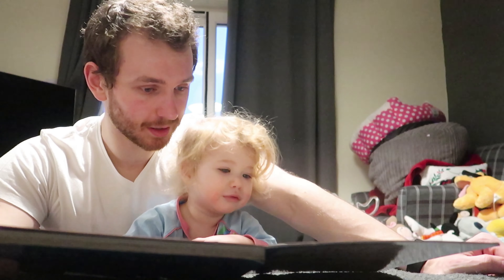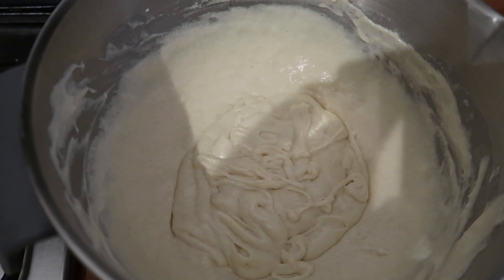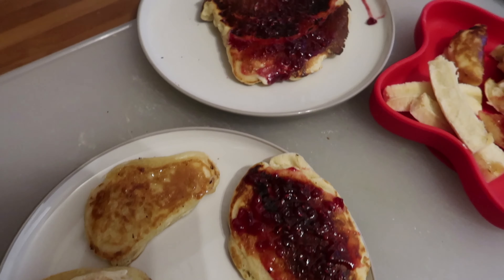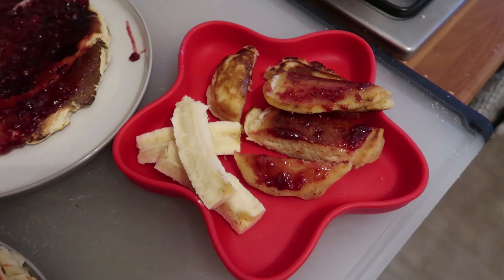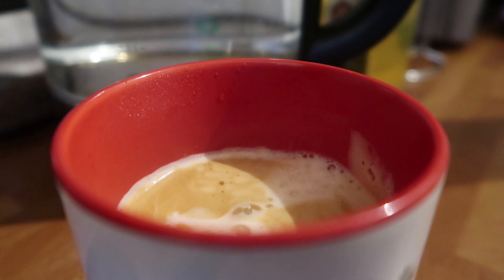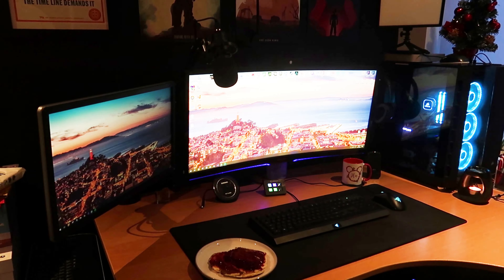Usually I'd have oats or cereal in the morning, but today Thea asks for pancakes and who am I to say no to pancakes? It's not my best batch - they were surprisingly extra tall and fluffy, but they'll certainly do. Paired with my first coffee of the day and just a splash of milk, I think we're onto a winner of a breakfast. As breakfast took a while to make, I ate at my desk with my family this morning.